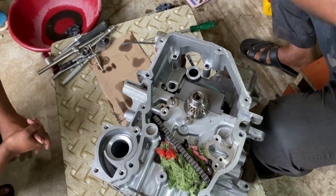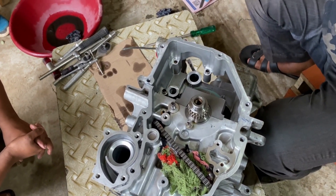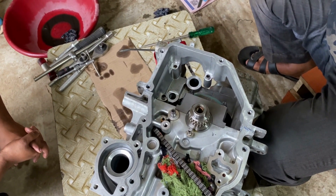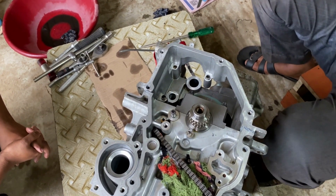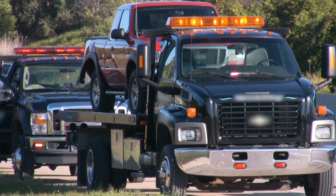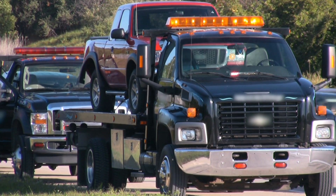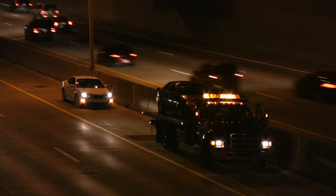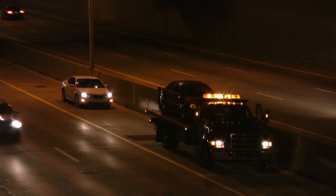The weight of a Duramax engine can have a significant impact on its fuel efficiency, handling, and towing capacity. Heavier engines require more fuel to move and can decrease a vehicle's fuel efficiency. However, a heavier engine can also provide more torque, which is important for towing heavy loads.